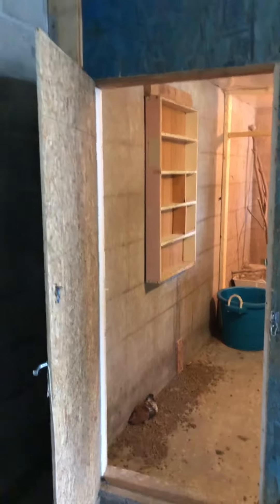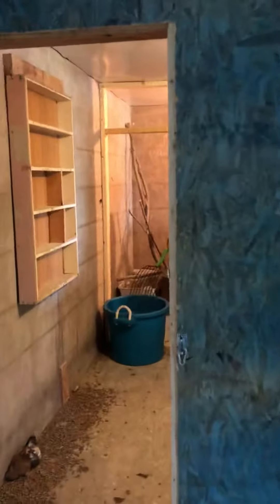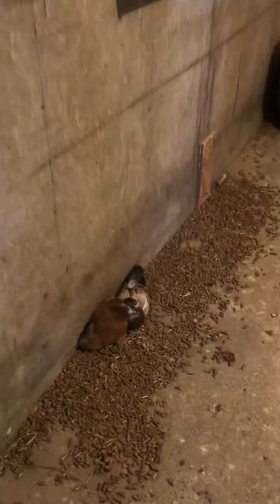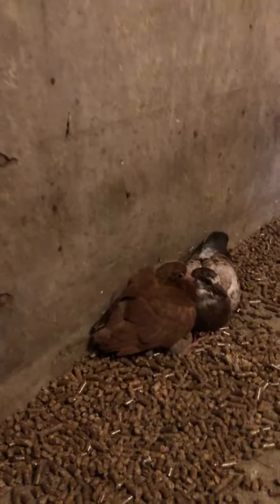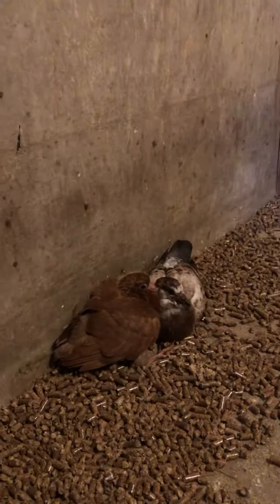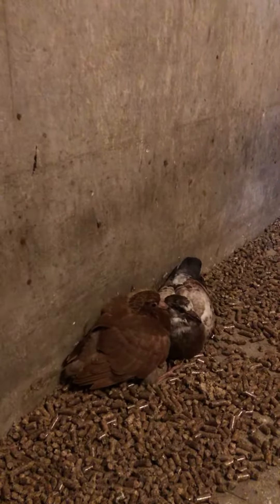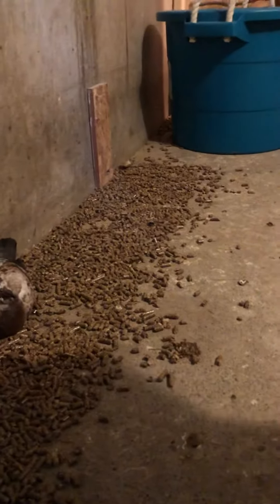Okay everybody, here we go, a little more progress today. It was cleaning day in the pigeon industry, and it's all cleaned up. I got my two oldest first youngsters right there — little squeakers, well fed.